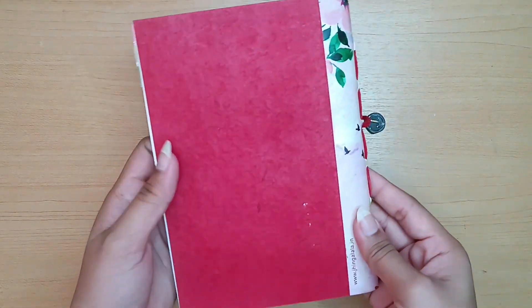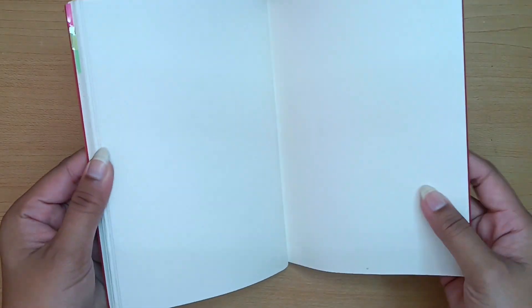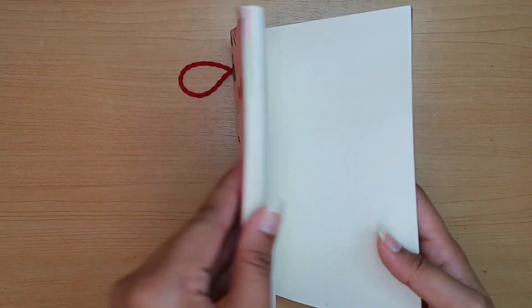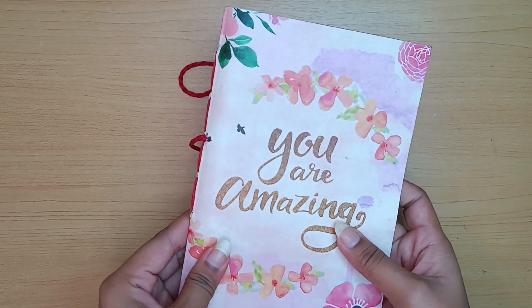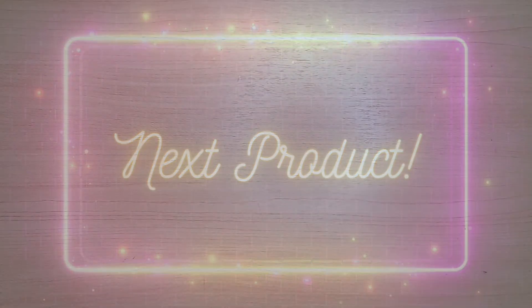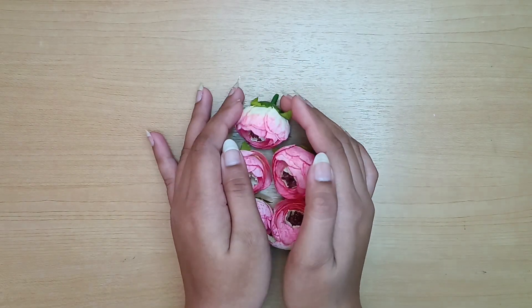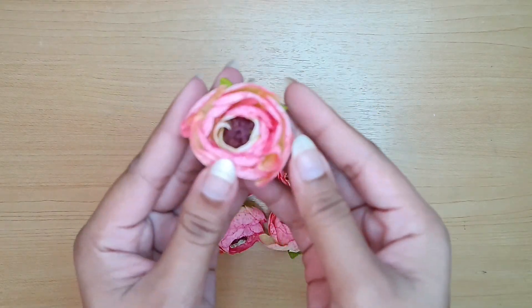Next we have this peony flower, which I got from Itsy Bitsy. They actually look pretty and are the same as shown in the picture on their website.